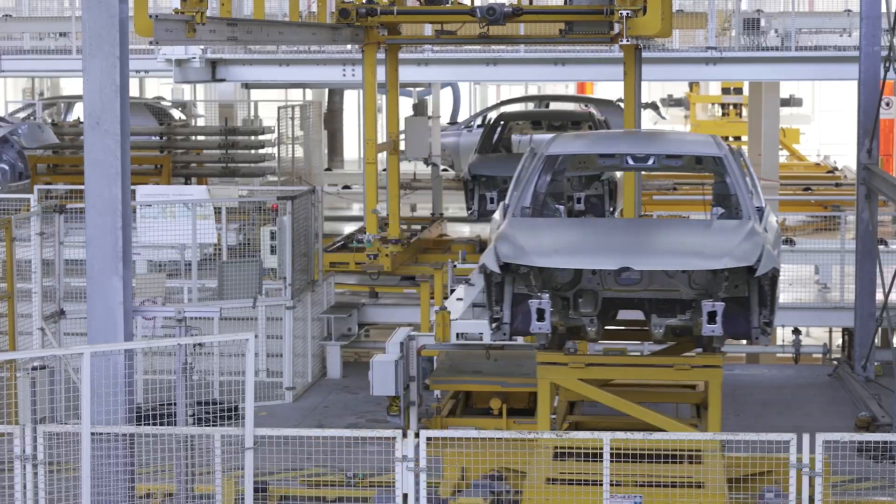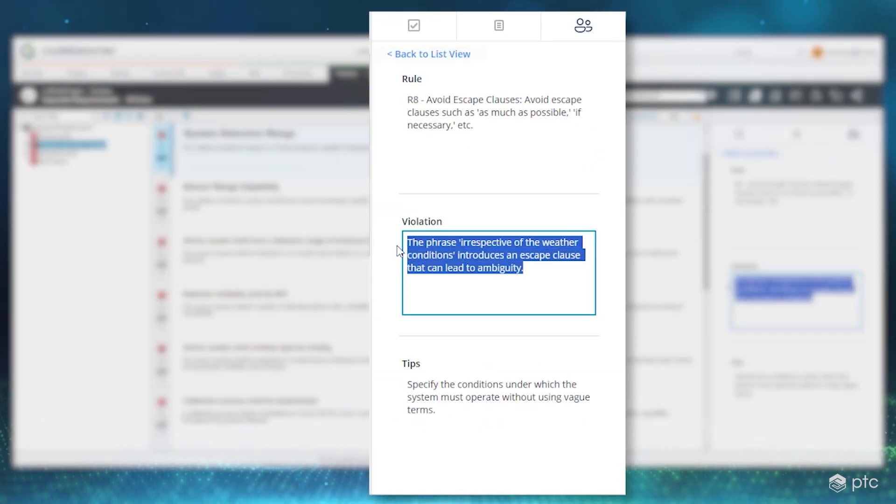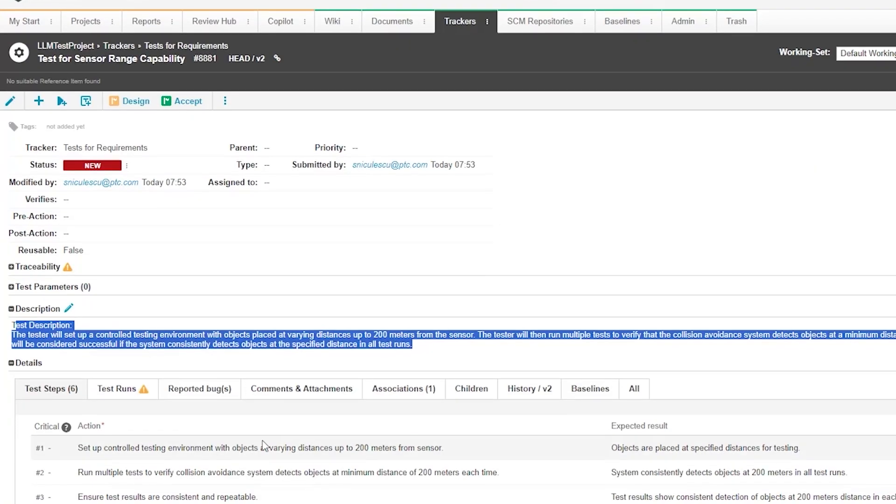By managing vast amounts of data and offering workflows for authoring, reviewing, and validating requirements, Codebeamer enables customers to achieve significant time savings, with some processes becoming up to 40% faster compared to traditional tools and methods. And what's very exciting is we can amplify this value with AI.